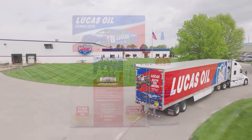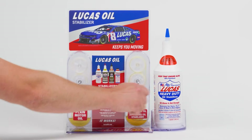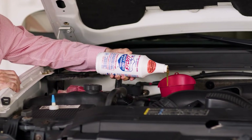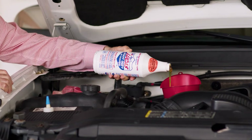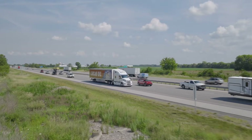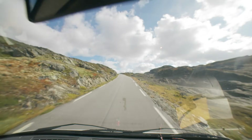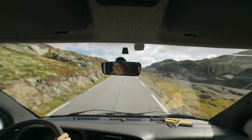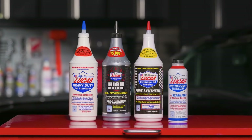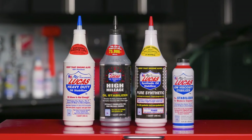I ran it in a 5.3 LS for 6,000 miles. Iron and aluminum wear were nearly double what I see with Valvoline or Pennzoil — that's not coincidence, that's weak protection. And Lucas loves thick oil. That sticky, heavy performance feel might look good in the bottle, but modern engines need fast flow, not syrup. That thickness just slows circulation and starves the top end when cold. In an old big block, fine. In a modern daily, it's trouble waiting to happen.